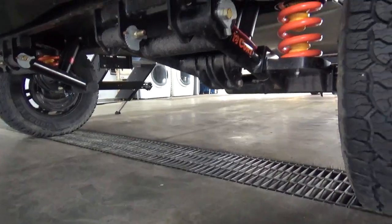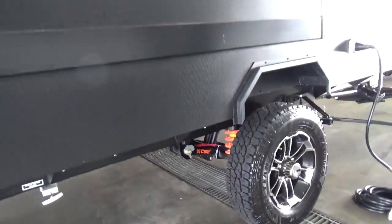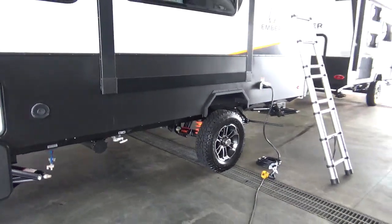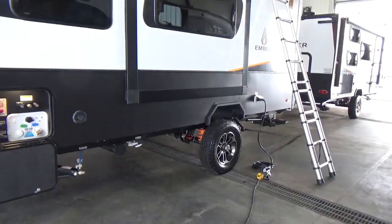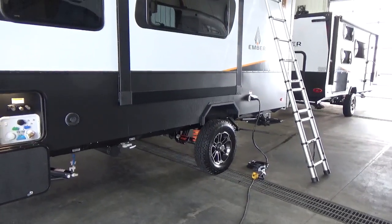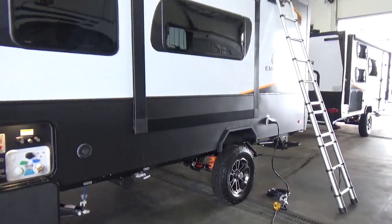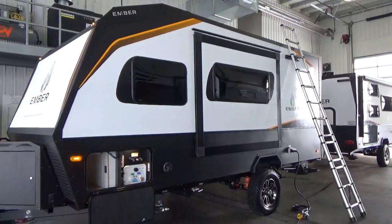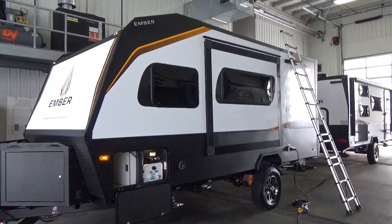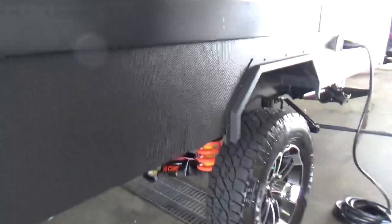Drivers hauling these as single hauls to dealers are absolutely loving how smooth the trailers are. One major benefit of this CURT trailing arm independent suspension is that depending on how rough the terrain, it allows the trailer to sit more level as you're going over adverse road conditions — potholes, wherever you're going. This trailer allows you to go farther, longer, and it's going to stand the test of time because of the materials they're using.